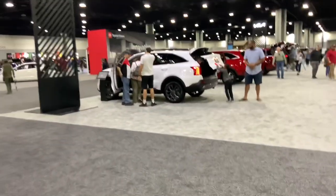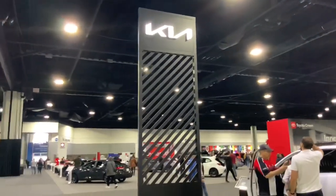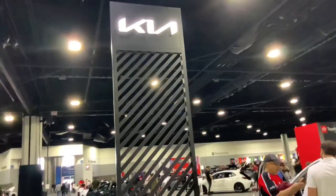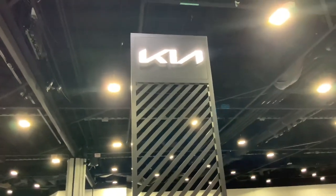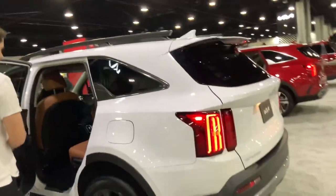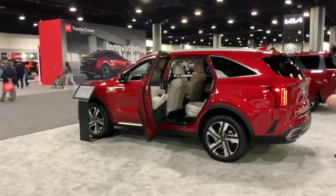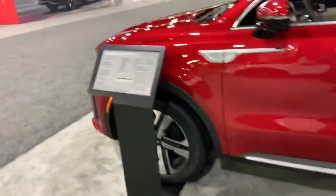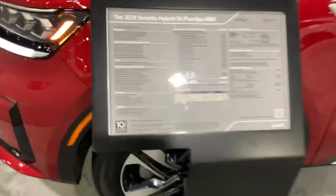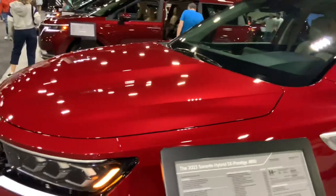And here's Kia — although the logo looks a bit like 'KN' if you look at it real close. The Sorento looks okay, and this one's a hybrid, all-wheel drive — it's okay.